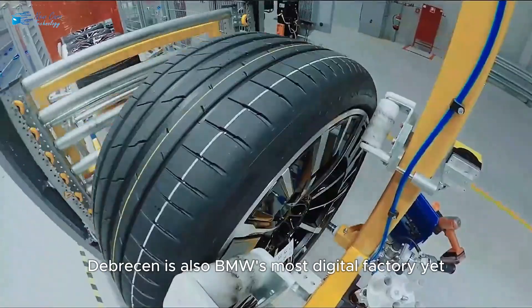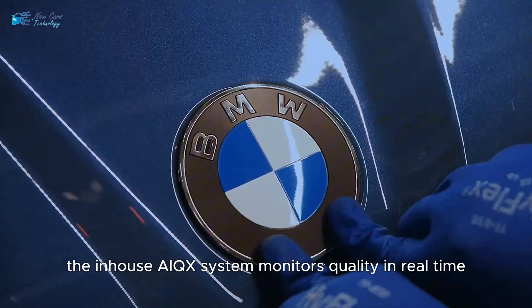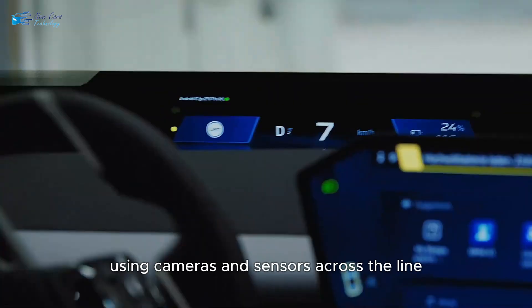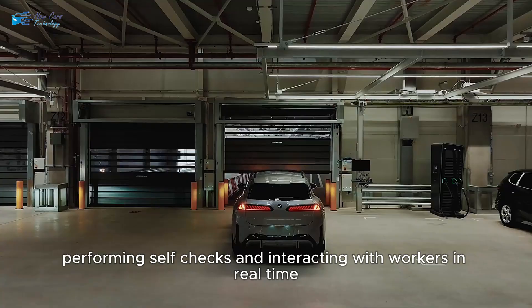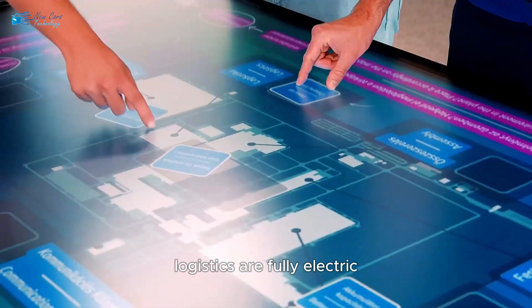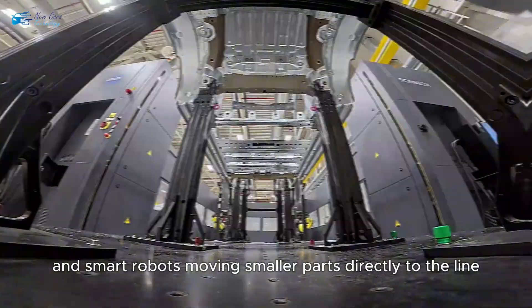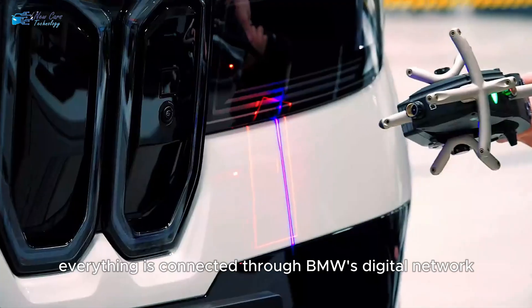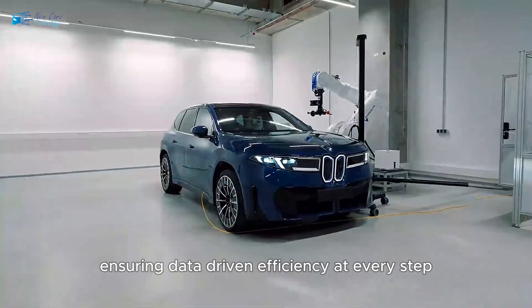Debrecen is also BMW's most digital factory yet. The in-house AIQX system monitors quality in real-time using cameras and sensors across the line. Vehicles themselves will act as connected devices, performing self-checks and interacting with workers in real-time. Logistics are fully electric, with autonomous tow trains delivering high-voltage batteries and smart robots moving smaller parts directly to the line. Everything is connected through BMW's digital network, ensuring data-driven efficiency at every step.